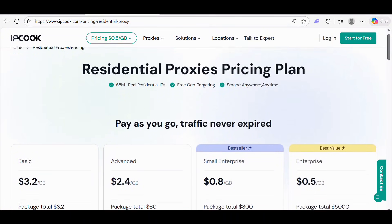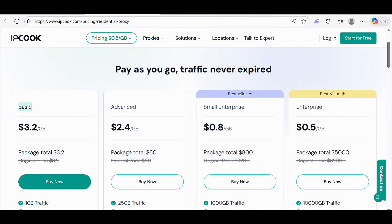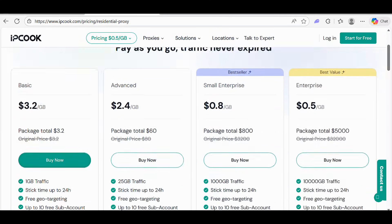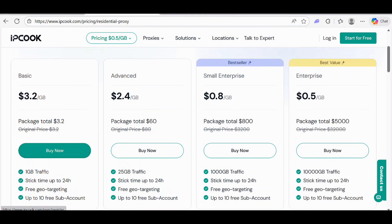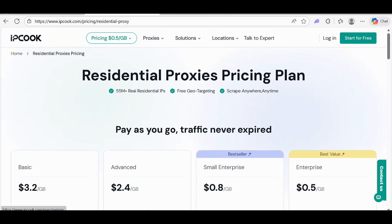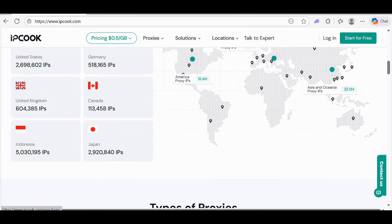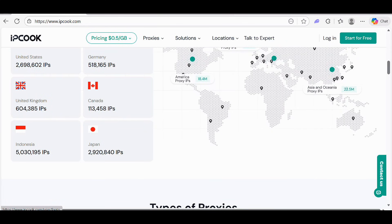In the advanced section, you can check out the total package. You can click on the buying option to purchase proxies in just a few minutes — it's super easy. Just click and log in to the platform. Here's the login option — I'm going to log in to my account and show you how to buy proxies.